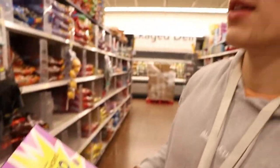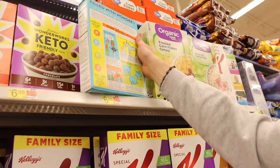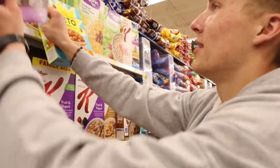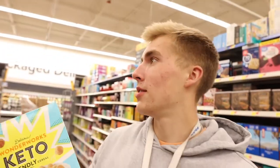Debating which flavor to try — going with peanut butter. I saw this protein cereal in another YouTube video and they don't have that brand here, but this one is keto-friendly with 17 grams of protein per serving, 160 calories per cup, and only 3 grams of carbs. It's peanut butter flavor so maybe it'll be like peanut butter Captain Crunch — that would be delicious. Going to try it tonight or tomorrow.